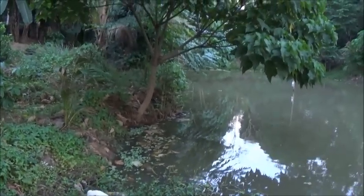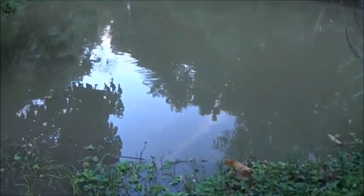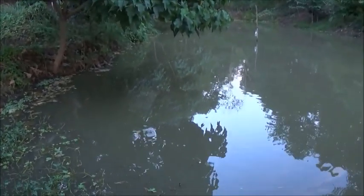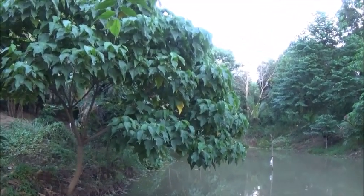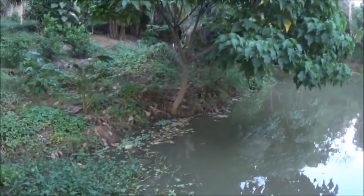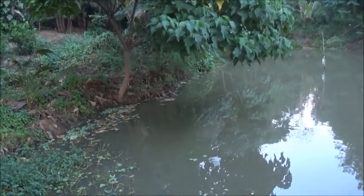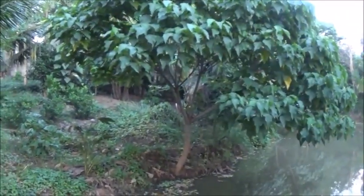I'm just thinking that would be perfect right there — just have the dock go out, maybe to here, that's about 10 feet from the shore. Yeah, I'm thinking that would be just perfect. Now keeping that tree there where it's supposed to be might be a little bit of a challenge, but I'm liking it.